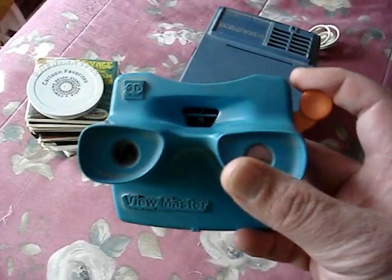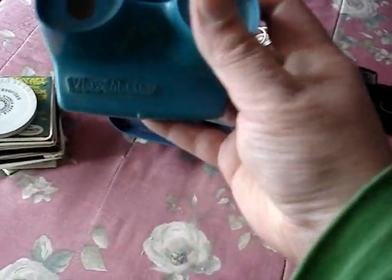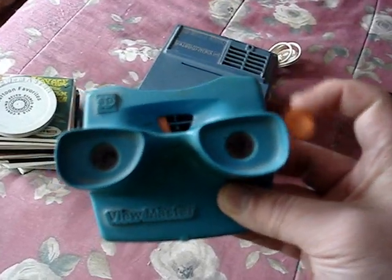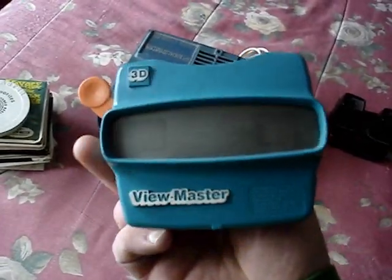This viewer I've had since the mid-1980s — it's a GAF one. They're still made about the same today, though GAF doesn't make View-Masters anymore; Fisher-Price does.